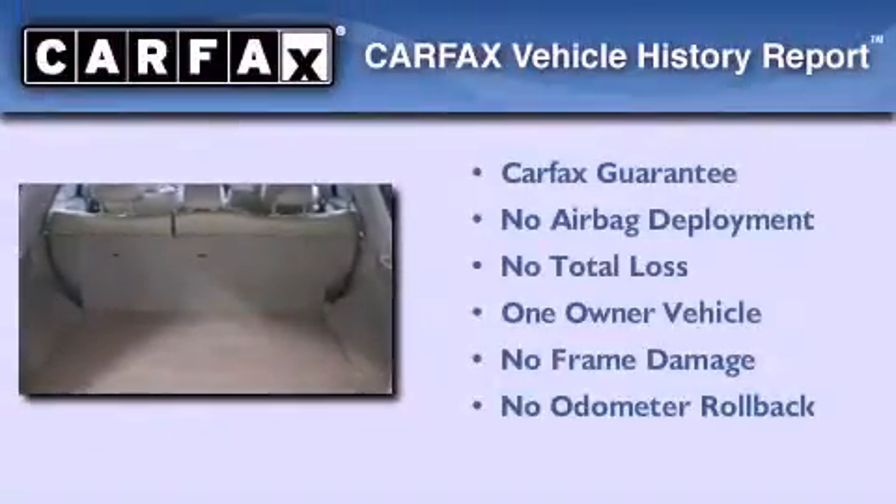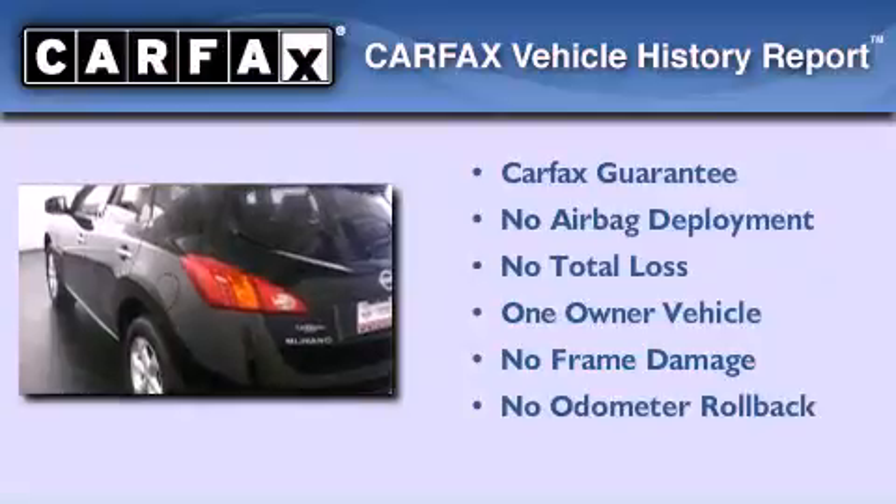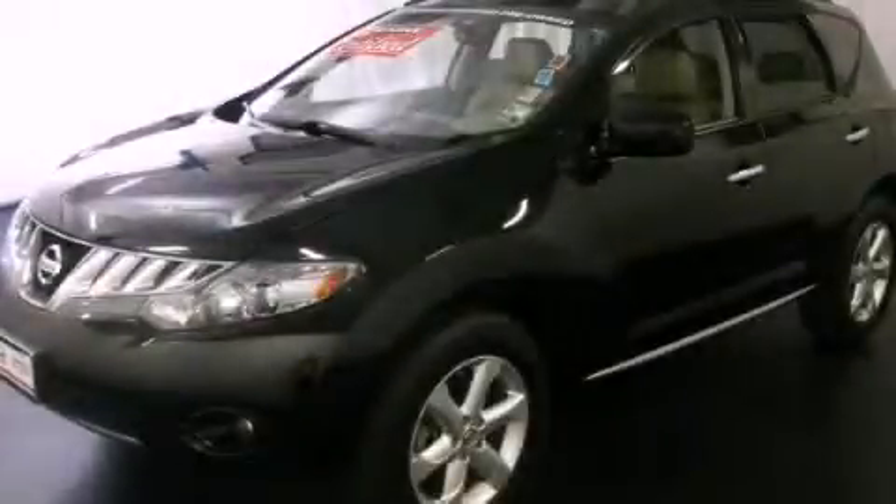This Nissan has had only one owner, and it qualifies for the Carfax buyback guarantee. This vehicle won't last long at this price — call and arrange a test drive now.